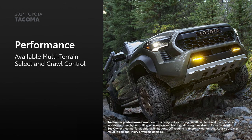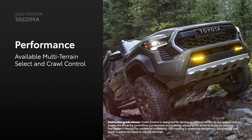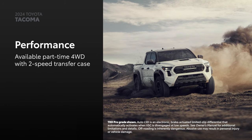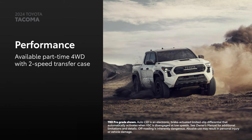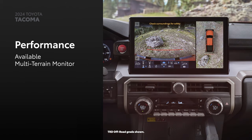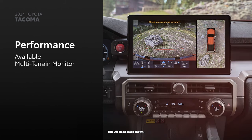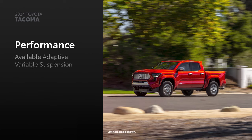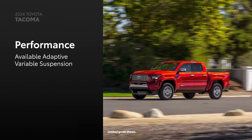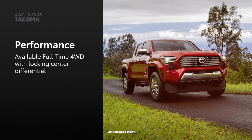The available multi-terrain select that works in 4-high and 4-low, and crawl control take Tacoma's off-road performance to new heights. While four-wheel demand, part-time four-wheel drive with a two-speed transfer case and an automatic limited-slip differential ensure power is put to the wheels effectively. And for added convenience off-road, the available multi-terrain monitor helps the driver see the area around the vehicle, allowing them to easily get around obstacles. On the other hand, the limited grade's available adaptive variable suspension enhances Tacoma's on-road performance, especially when combined with the available full-time four-wheel drive system and center-locking differential.